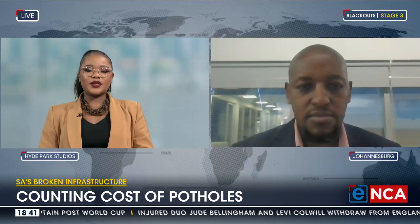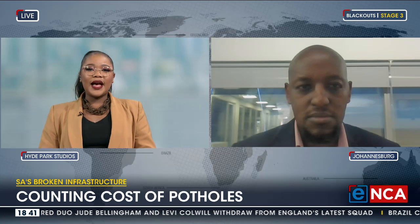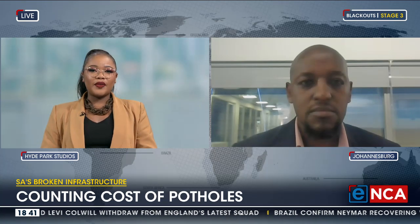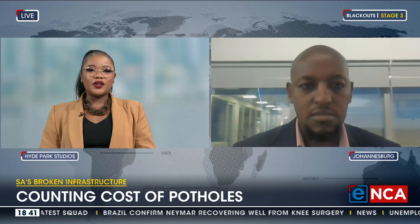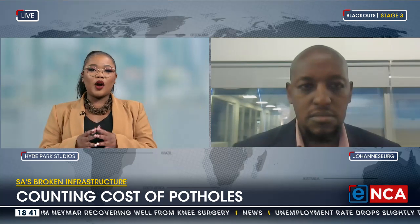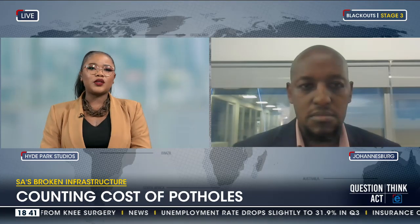A worrying trend indeed. And I suppose many consumers, myself included, didn't know that you could get cover for potholes or claim in the instance that you suffer that kind of damage. So what kind of insurance would a customer have to take out in this regard to make sure that they are covered? Is it the normal comprehensive vehicle insurance that you would take out, or is there a separate product offering?